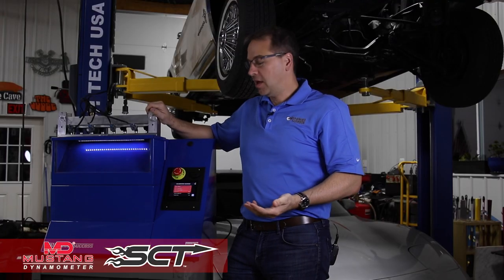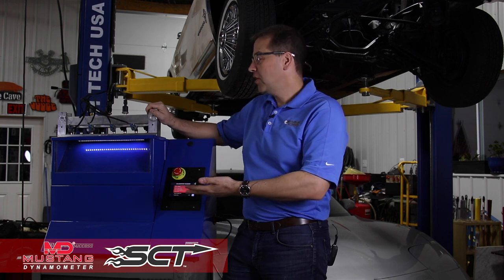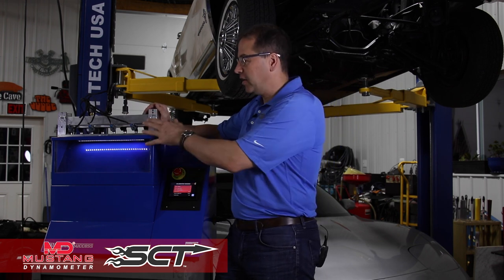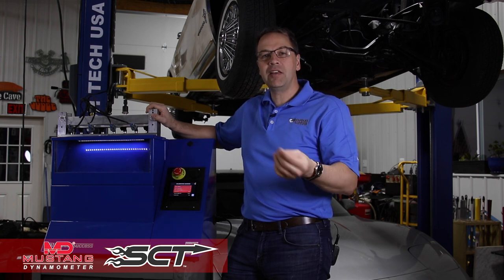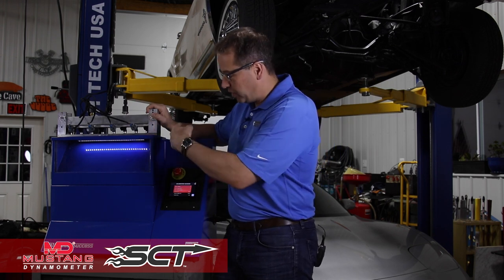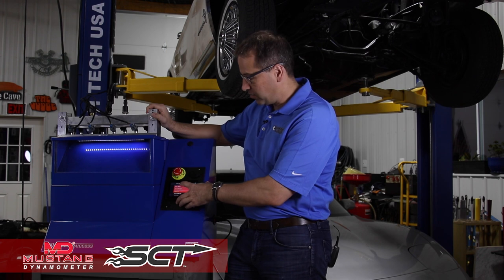Here we are in the shop with our fuel injector test bench from Calibrated Success, and we've got a set of fuel injectors that were shipped for this project. We're not quite sure exactly how these injectors behave — somebody might tell me they flow a certain number of pounds per hour or grams per second, but that's only one small piece of the puzzle. When it comes to calibration-level work and not guessing, we need a little bit more information. The first thing we're going to do is run a quick break-in procedure.